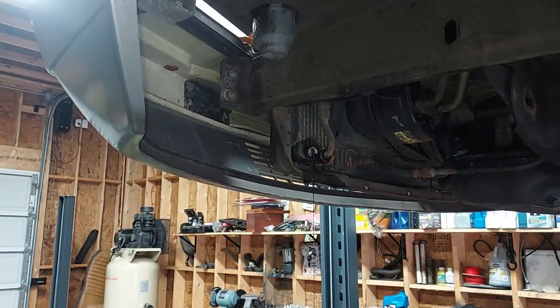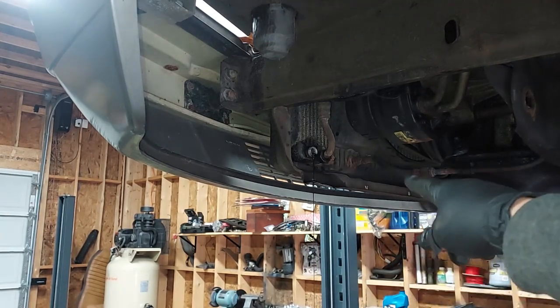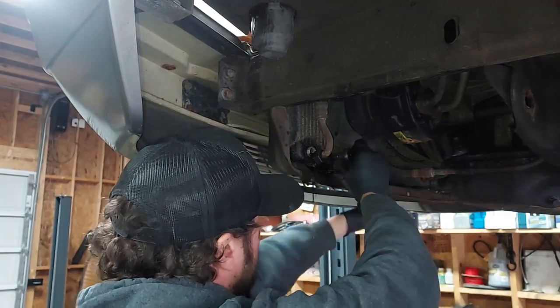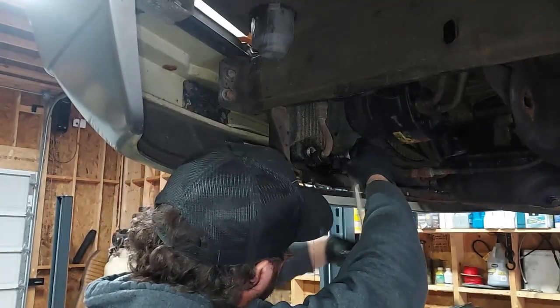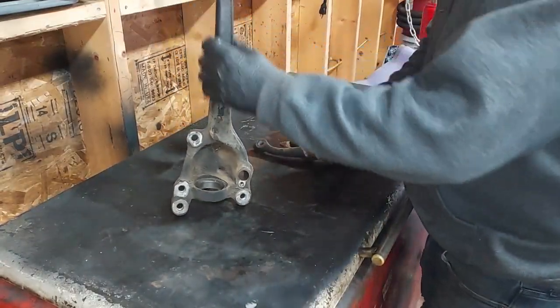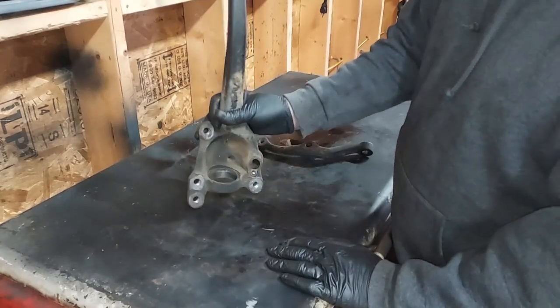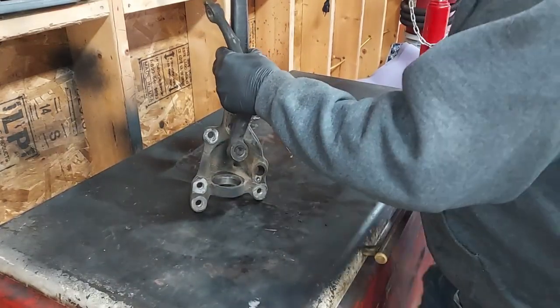We'll let that drain out of there. While it's draining, I'm going to remove the mechanism that holds the oil cooler in and move that bracket so I can get the oil cooler out. Instead of buying regular shop towels, we buy these blue shop towels — they come in a giant bundle in actual cloth. It might be more cost effective to buy those blue shop towels.